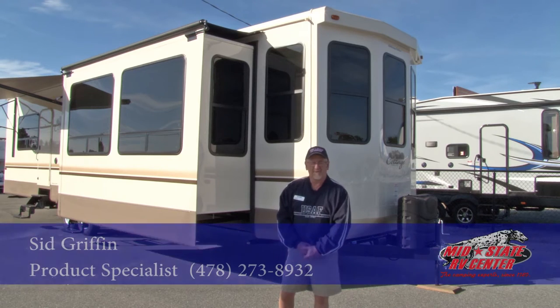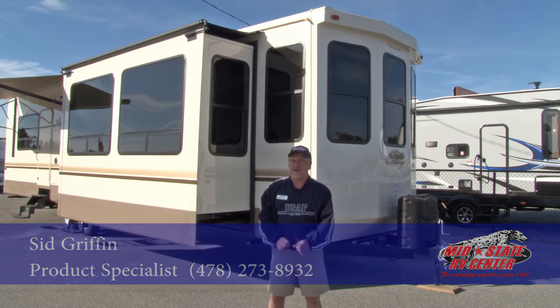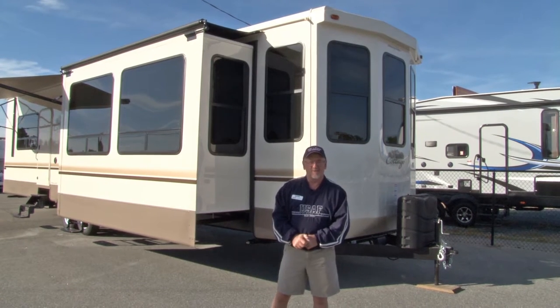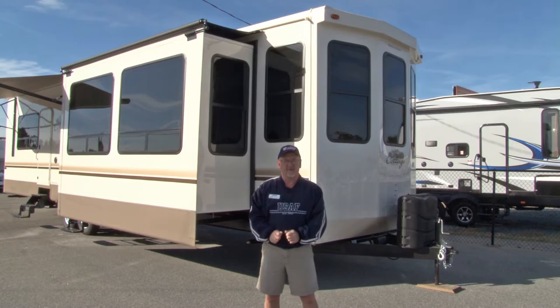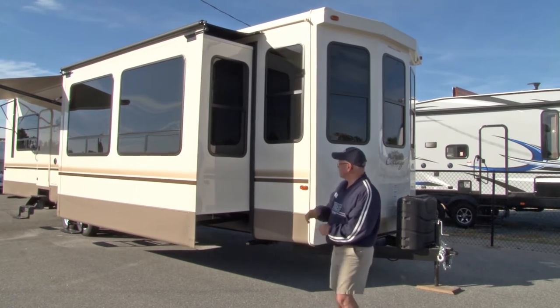Good morning. Welcome to Mid-State RV Center here in beautiful Byron, Georgia on a bright, beautiful fall morning. This morning we're going to show you our new line of Cedar Creek Cottages. Right behind me you'll notice one that we have in.